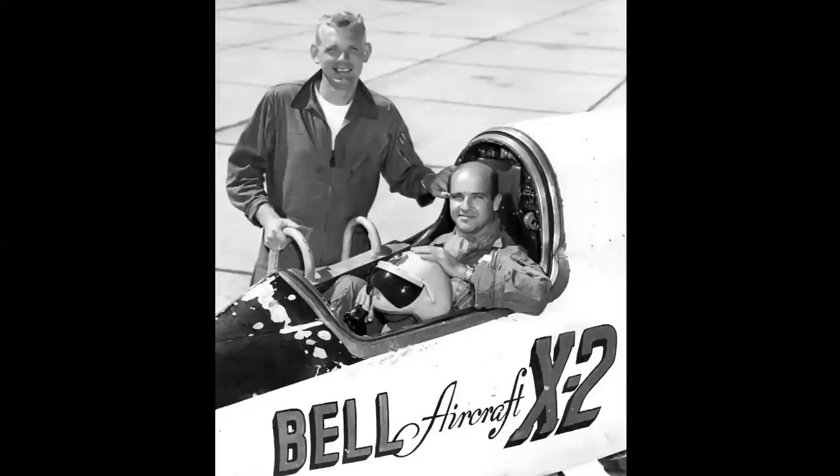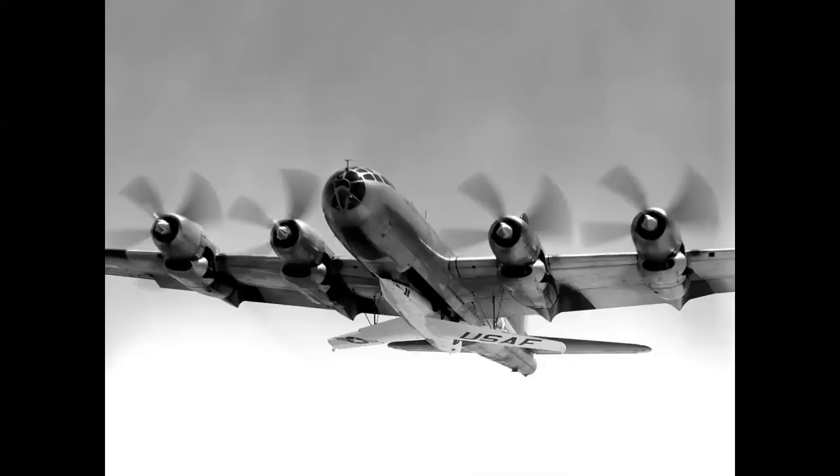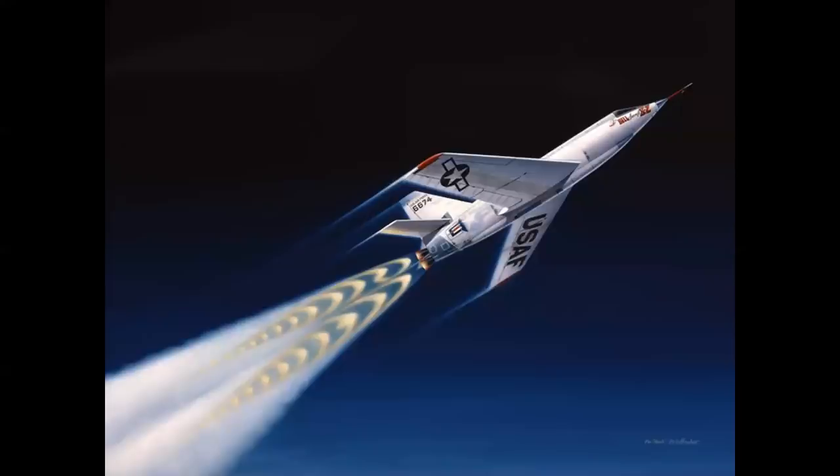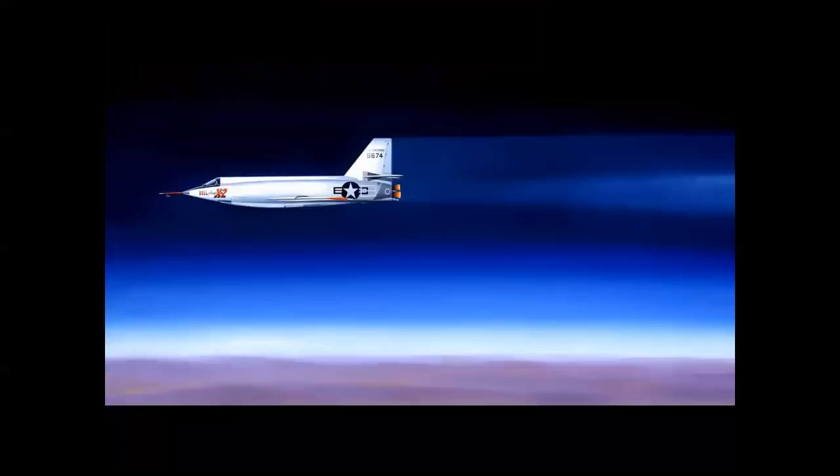The last two pilots assigned to the X-2 program were Captain Ivan Kincheloe, seen on the ladder, and Captain Mel Apt, seen seated in the cockpit. On 27 September 1956, Apt launched in the X-2, taken to altitude by the mothership — the EB-50, piloted by Fitz Fulton. He launched over Rosamund, California at 35,000 feet and accelerated, climbing to 70,000 feet on his very first time in a rocket-powered airplane — a perfect profile. This gave him 15 seconds of extra fuel burn, propelling him to Mach 3.2. The problem was the lagging instrumentation, so Apt did not know how fast he was going.